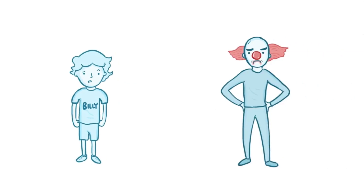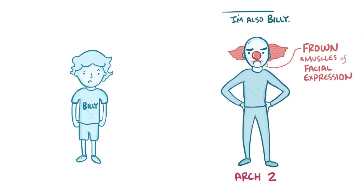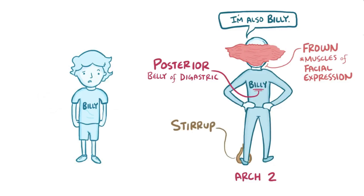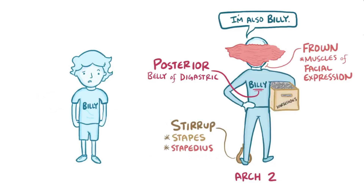Next, Billy meets a clown with a big frown. This second character is arch 2, and his frown reminds us of muscles of facial expression. The clown's name is also Billy, but printed on the back of his shirt, reminding us of the posterior belly of the digastric. Billy the clown works part-time in the rodeo, so his foot's still stuck in a stirrup, reminding us of the stapes and stapedius muscle. And finally, Billy the clown is carrying a bunch of horseshoes, reminding us of the horseshoe-shaped hyoid bone.